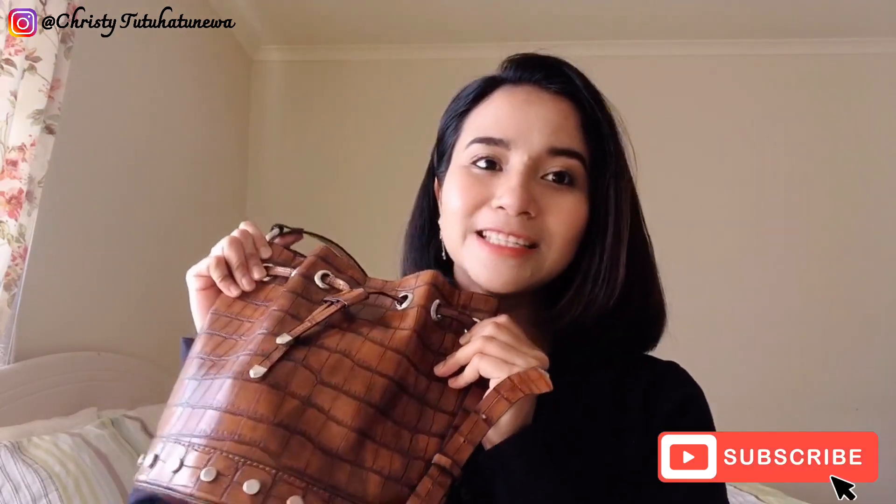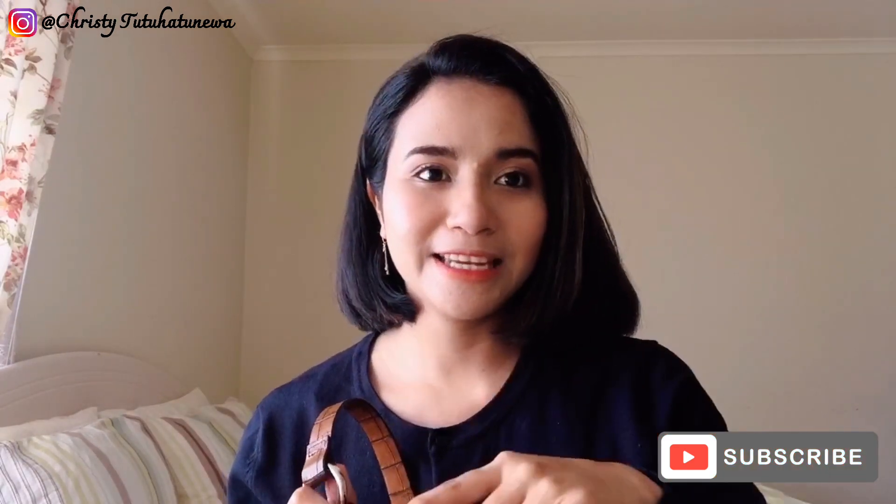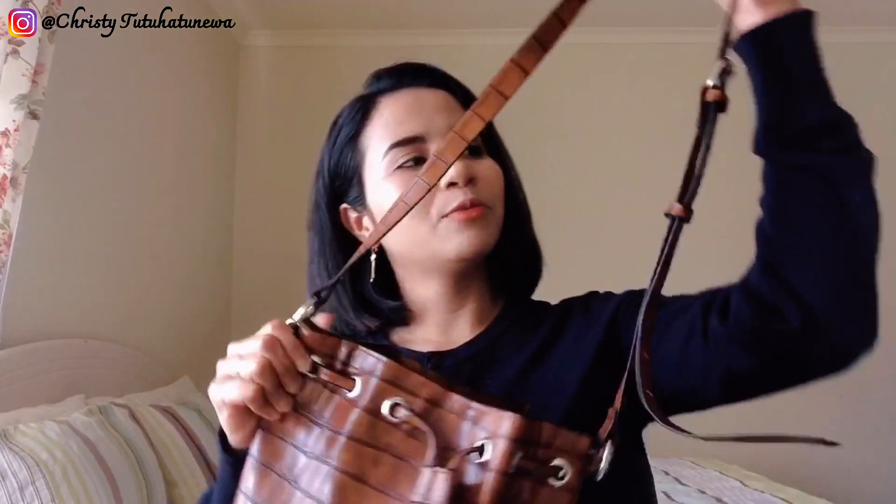Ini adalah tas kesukaan aku. Jadi ditonton terus ya videonya. Tas aku ini bentuknya serut dan dia nggak punya resletingnya. Ini dia punya tali panjang dan bisa dibikin ransel. Tapi aku lebih suka pakai gaya kesamping gitu teman-teman.